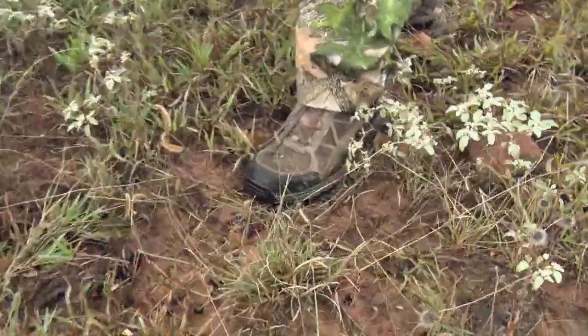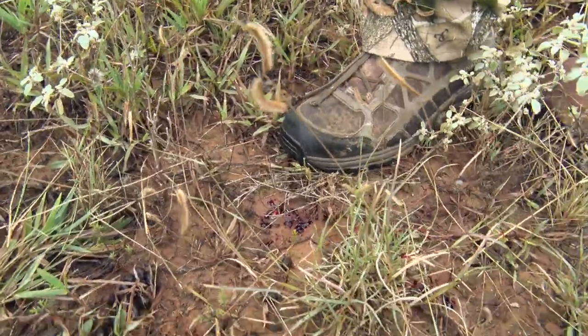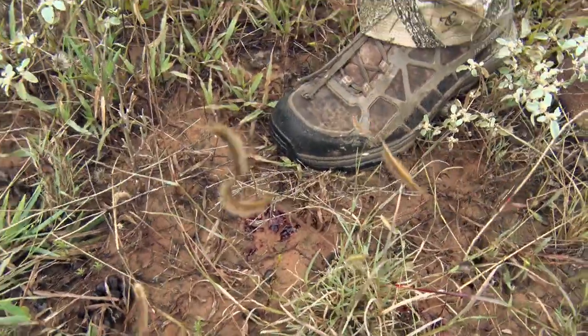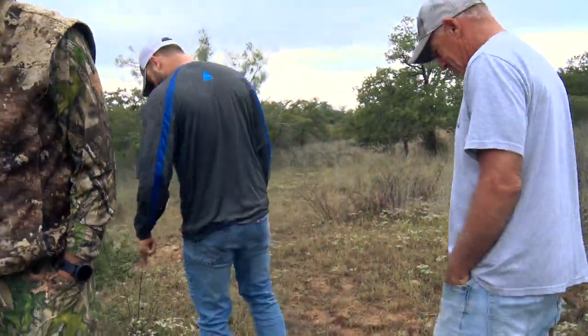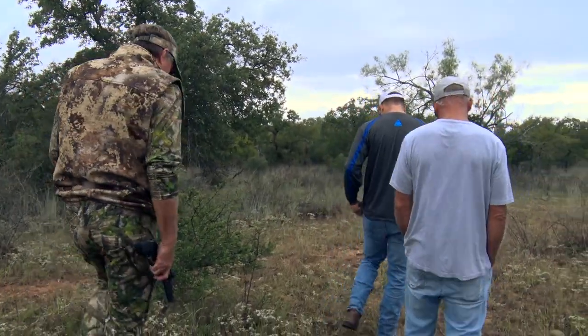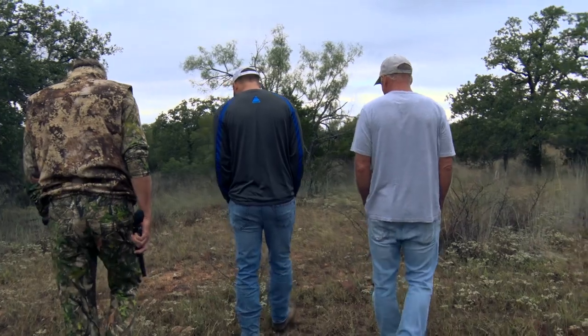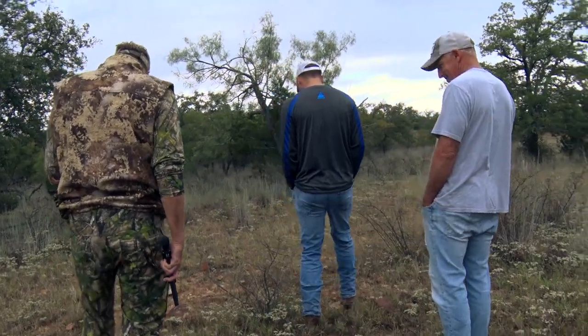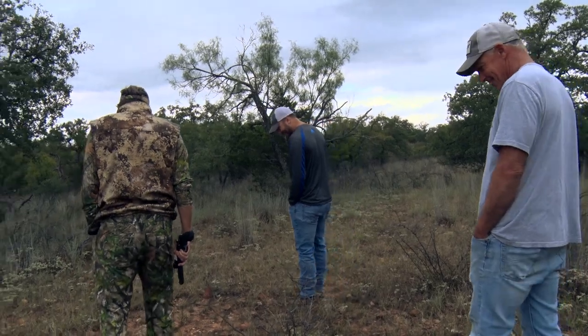That's pretty good blood there — that's a lot of blood for where he was standing. Why do we always have to track deer on opening day every year? It's all my fault. At least he didn't blame me. It's tradition.